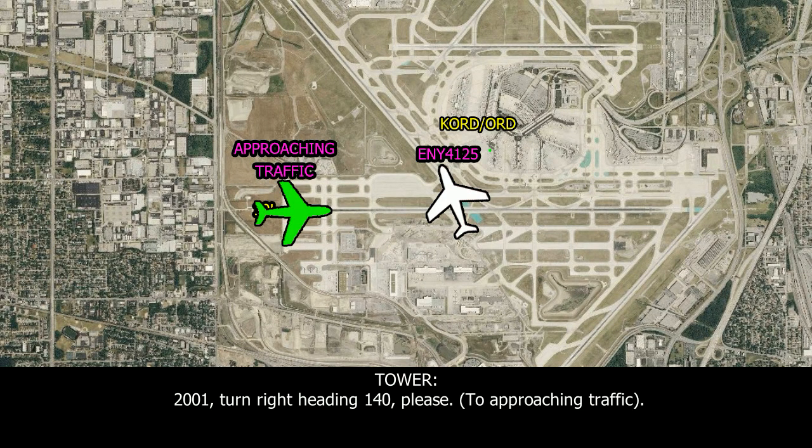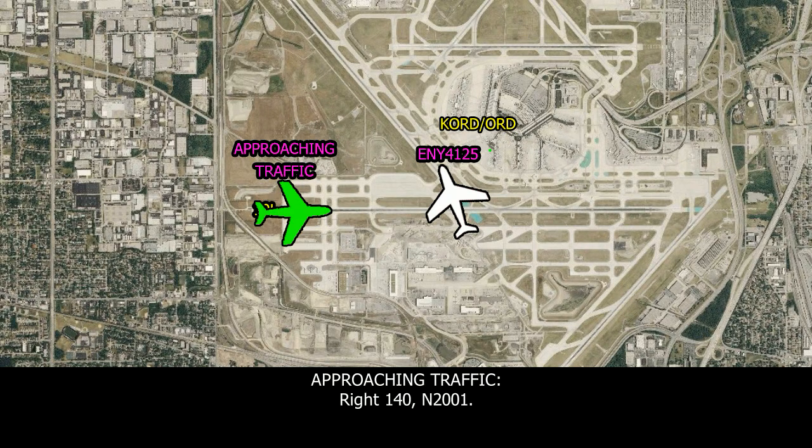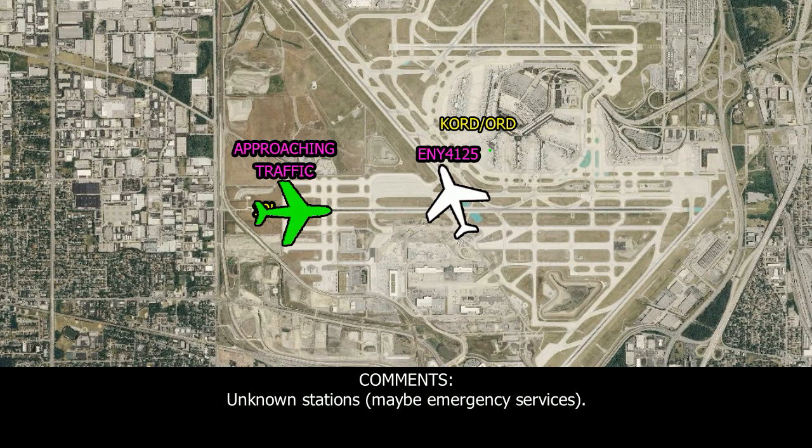...20-01, turn right, heading 140. Right, 140, lever 28-01. It might be just a minute in position — they had an aircraft go off the runway at 10 Left. They gotta wait for emergency vehicles to see if they're gonna cross this runway to get there. ...40-11.